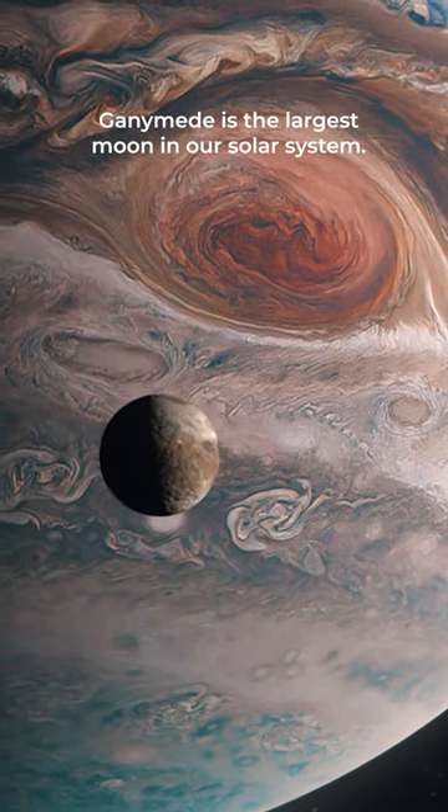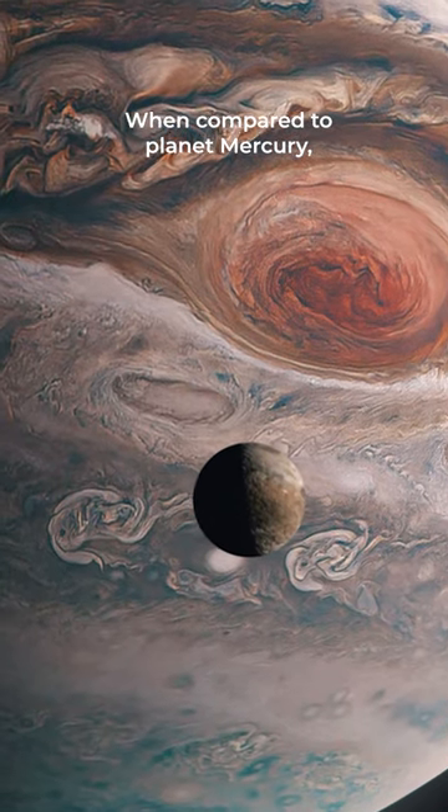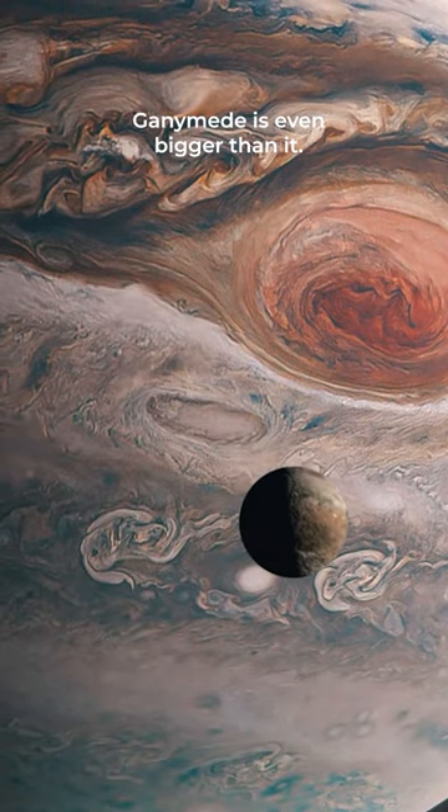It is Jupiter's icy moon. Ganymede is the largest moon in our solar system. When compared to planet Mercury, Ganymede is even bigger than it.